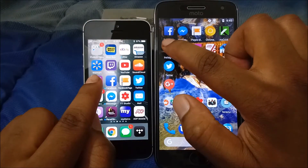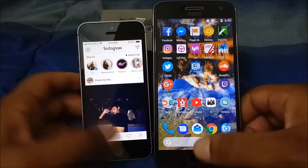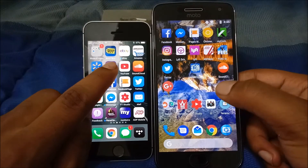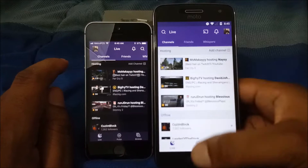The next app we're going to open is Instagram — three, two, one.